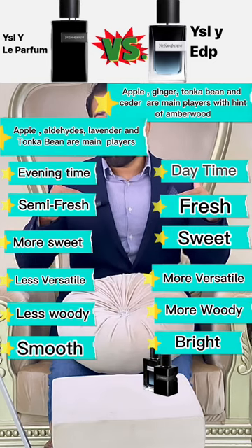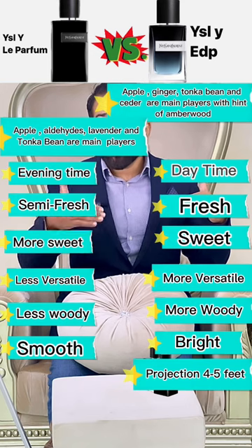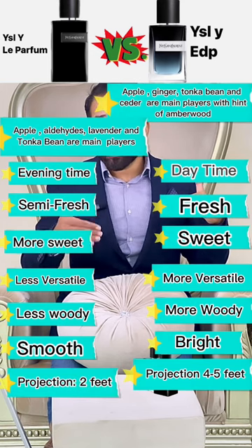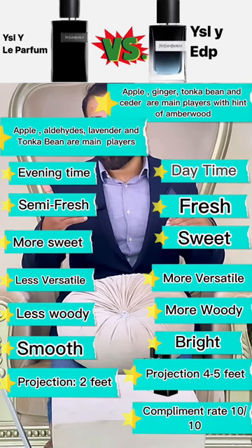EDP is more woody; Le Parfum is less woody. EDP is bright; Le Parfum is smooth. Projection of EDP is four to five feet; projection of Le Parfum is two to three feet. Complement rate of EDP is 10 out of 10; complement rate of Le Parfum is 9 out of 10.